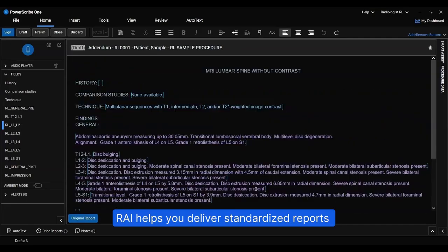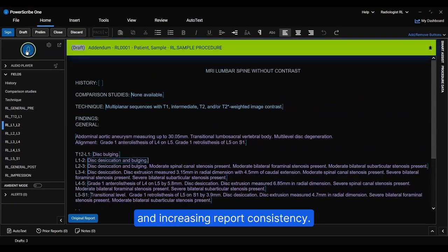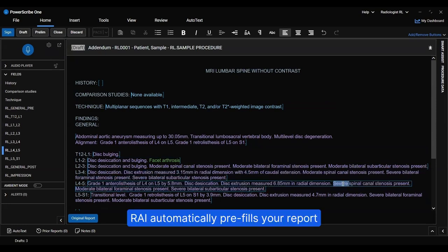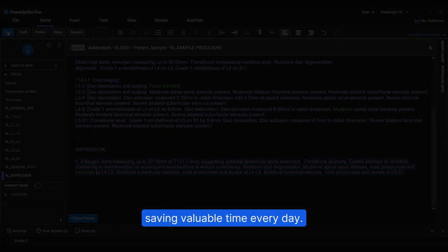Ray helps you deliver standardized reports that referring physicians trust, boosting turnaround times and increasing report consistency. With our PowerScribe integration, Ray automatically pre-fills your report with precise findings. Just a few quick edits and you're ready, saving valuable time every day.